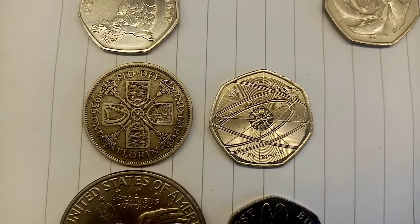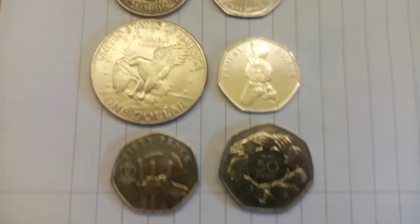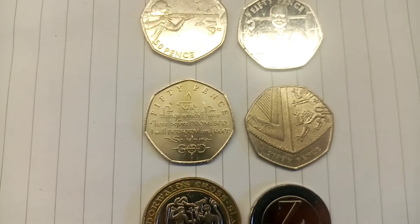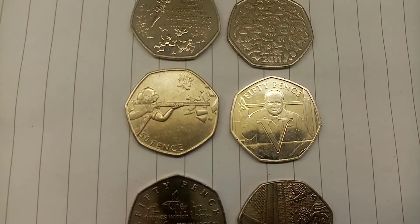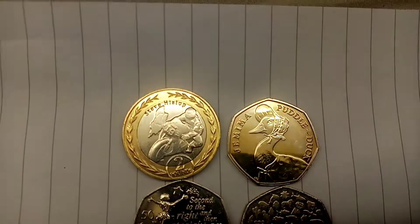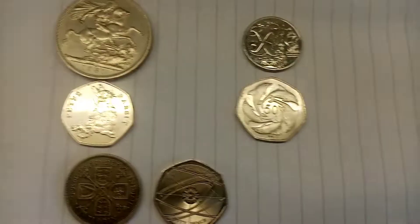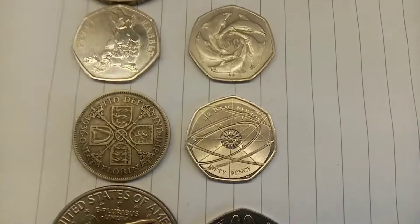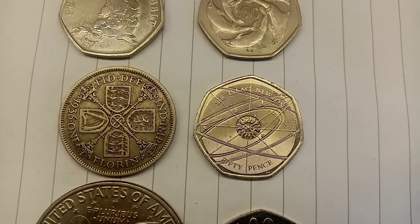The next coins to vote for in the head-to-head: we've got the One Florin versus the Sir Isaac Newton. All you need to do to see your favourite coin go through to the next round is comment either 'One Florin' or 'Sir Isaac Newton' in the comment section below. The coin with the most votes by 12pm lunchtime tomorrow UK time will be joining the X-marks-the-spot and the Dolphin 50p coin in round number two.